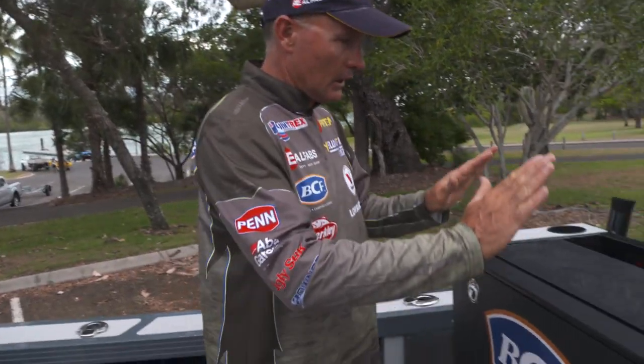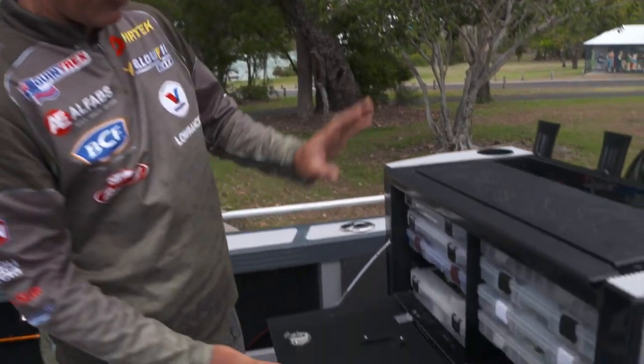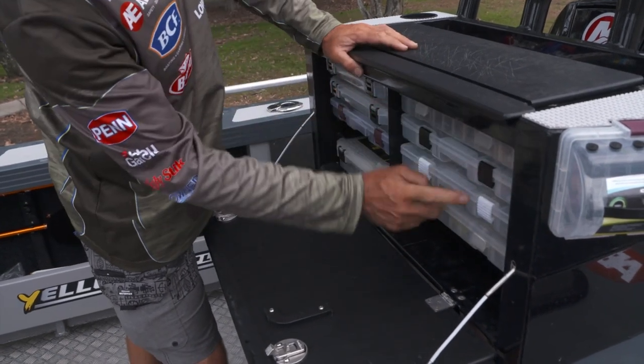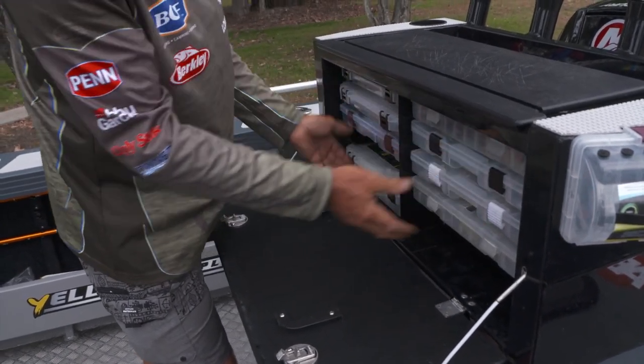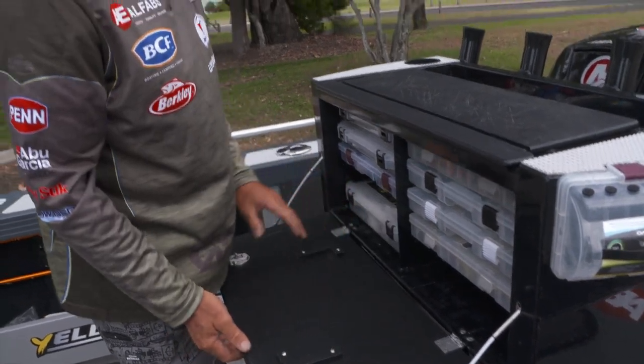Being the super keen fisherman, one of my favourite features of this boat — and a lot of the Yellowfin boats I've had in the past — is this 10-tray tackle system here, which is just ridiculous. You've got eight standard trays, and then down the bottom you can fit two of these big mega trays at the back there, just ideal.